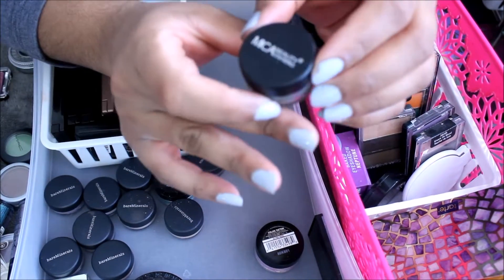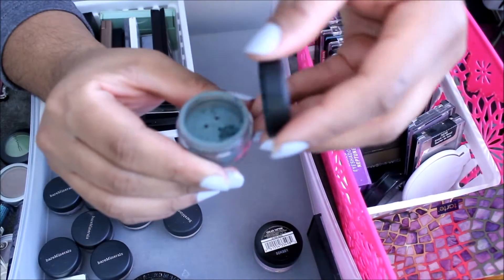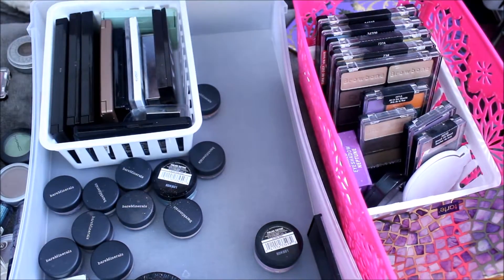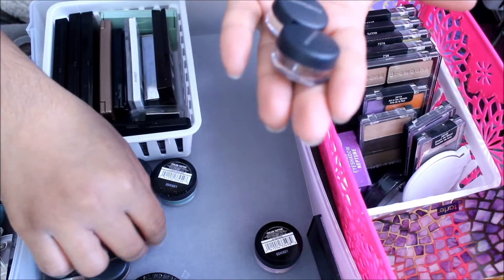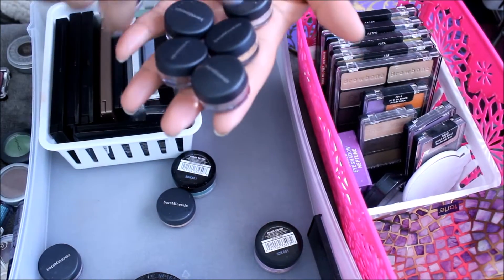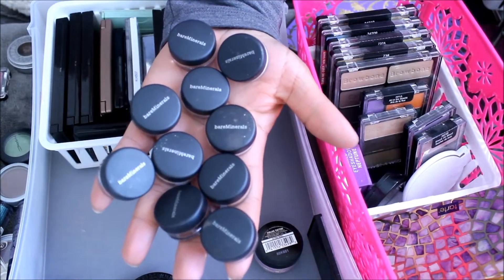I have this pigment from Mica Beauty that I got in my Ipsy bag. It's called Harlequin — it's like a deep green. I'm going to keep this one. I have a couple of the pigments from Bare Minerals — I have 10 of them, and I'm keeping all 10. I love these.